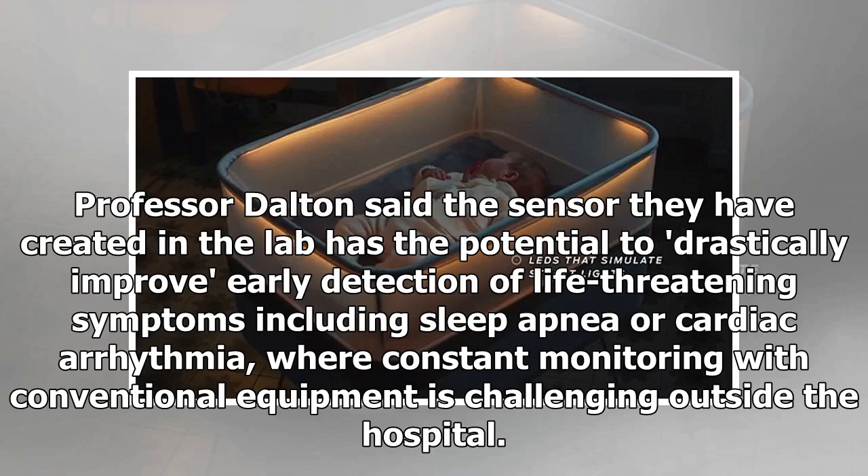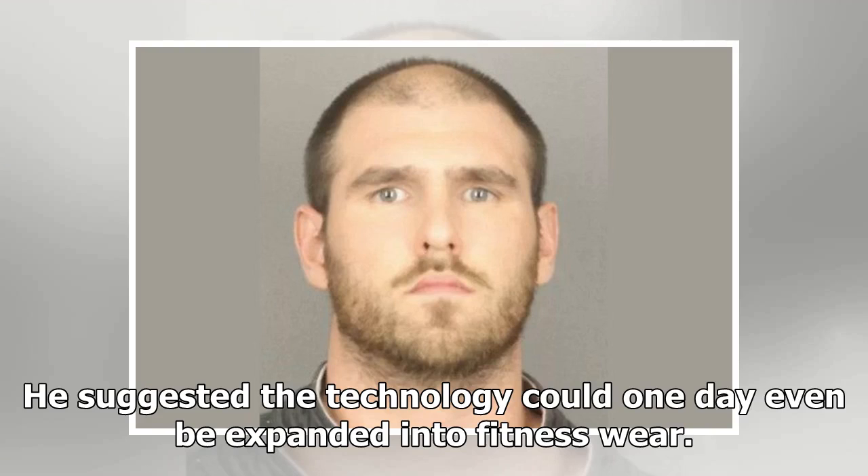Professor Dalton said the sensor they have created in the lab has the potential to drastically improve early detection of life-threatening symptoms including sleep apnea or cardiac arrhythmia, where constant monitoring with conventional equipment is challenging outside the hospital. He suggested the technology could one day even be expanded into fitness wear.